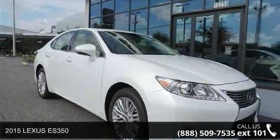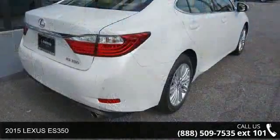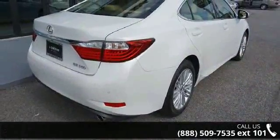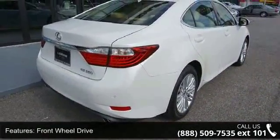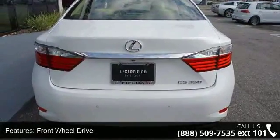Step into the 2015 Lexus ES350. If you are looking for a first-rate auto, this one could be yours today. Enjoy these notable features: Front Wheel Drive, Power Steering, ABS, 4-Wheel Disc Brakes.